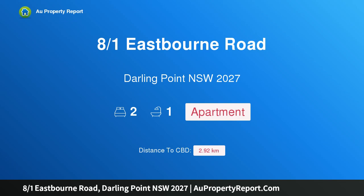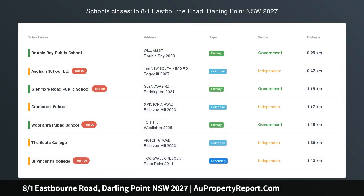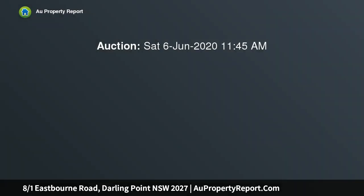Hi, I am glad to introduce property 801 Eastbourne Road, Darling Point NSW 2027 — a semi-sized Art Deco apartment in an exclusive peninsula setting, taking pride of place on the top floor of an elegant Art Deco block.